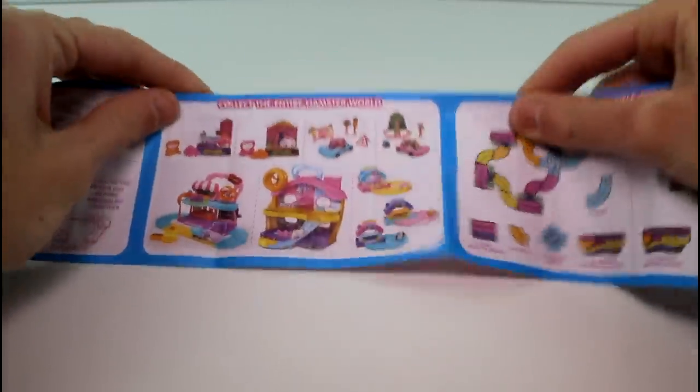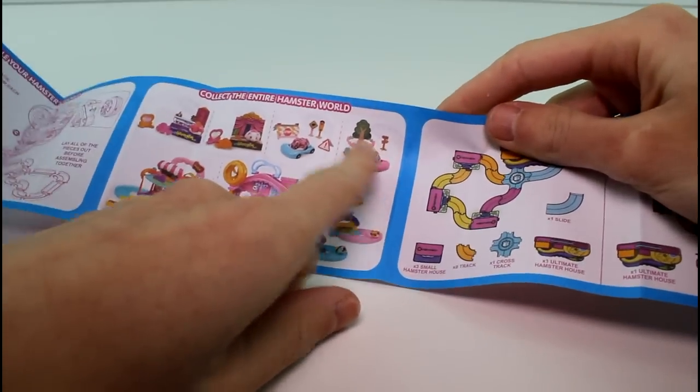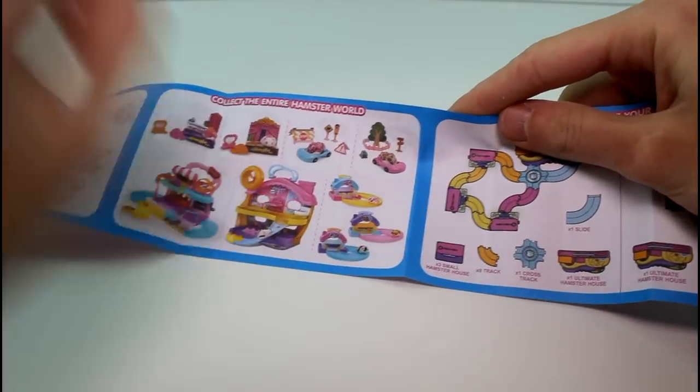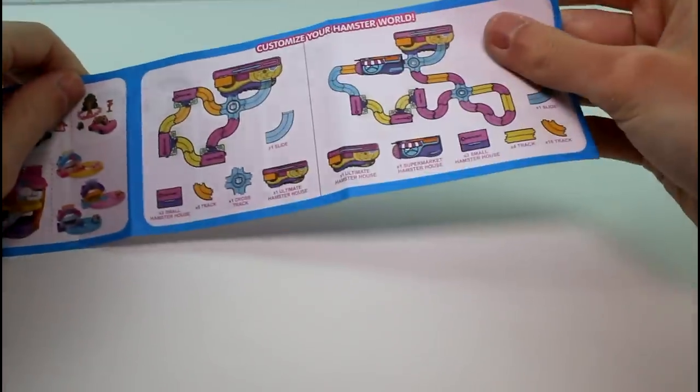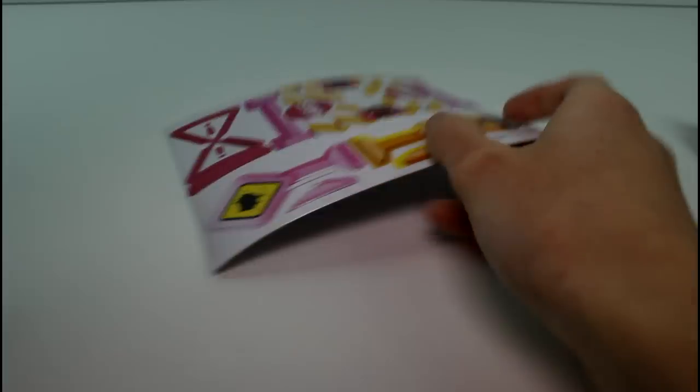Here are all the sets you can get. That's the one I got last time — the one with the tree and the one with the theater. Really cute. Then there are some track ideas and a little checklist, which is super awesome. They say a little something about each hamster, which I adore. It's so cute. Which one should we look at first? Let's look at the little car one.